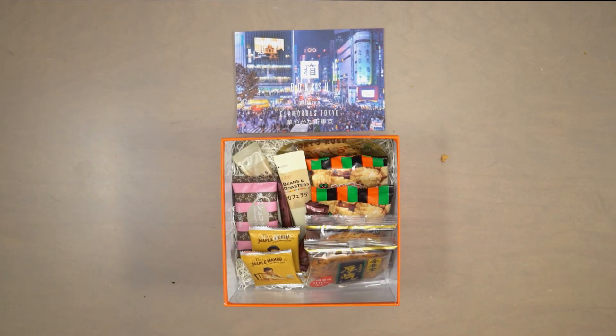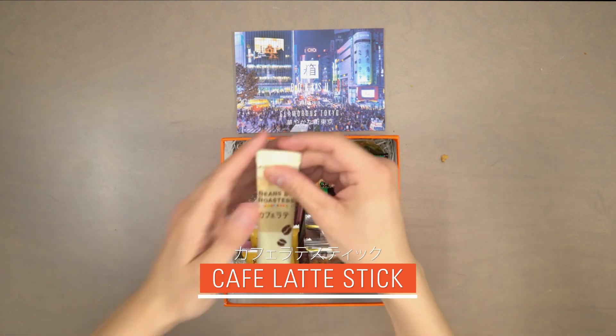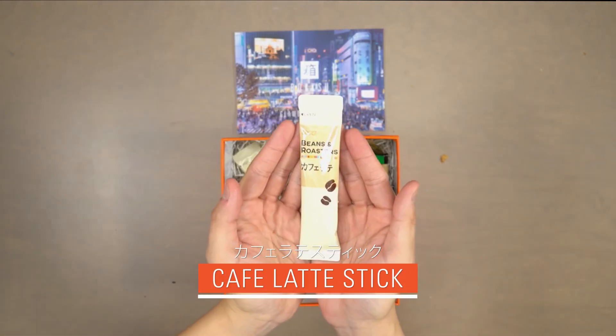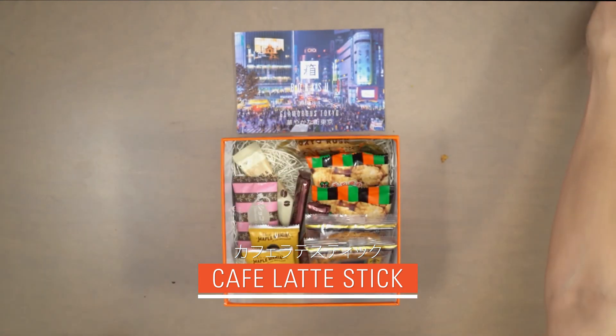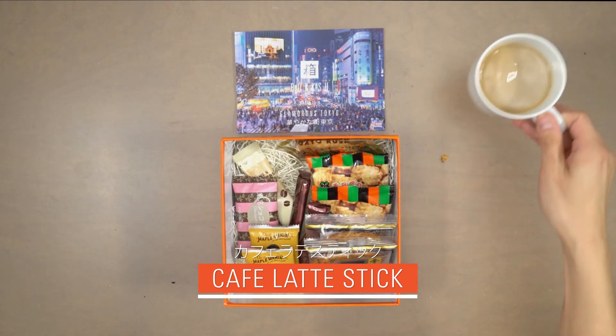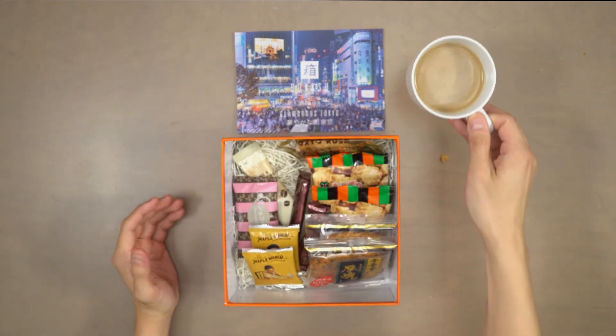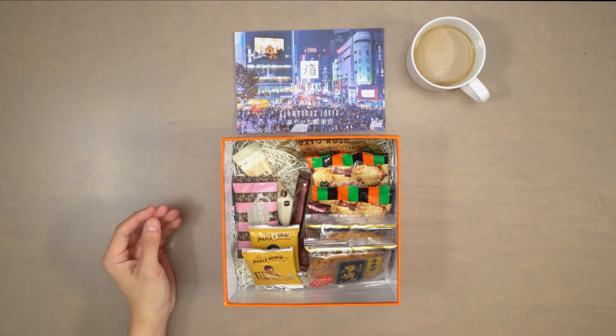For the first time ever, our pairing this month is actually a premium coffee, cafe latte stick. A light latte with a rich taste, cafe latte stick is exactly what you would find in a trendy Japanese cafe. It pairs perfectly with this month's glamorous Tokyo snacks.